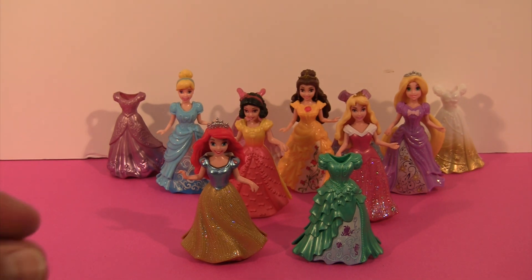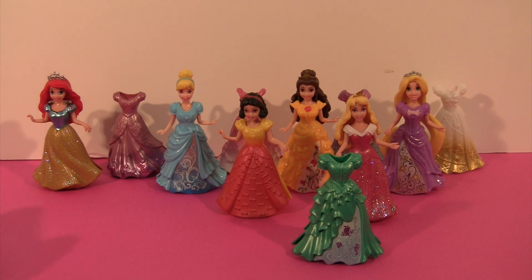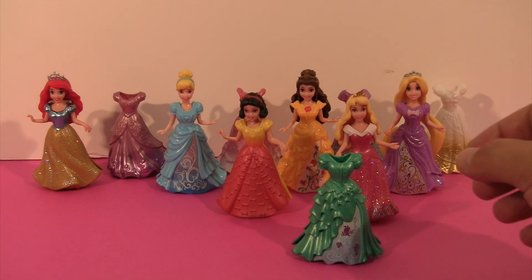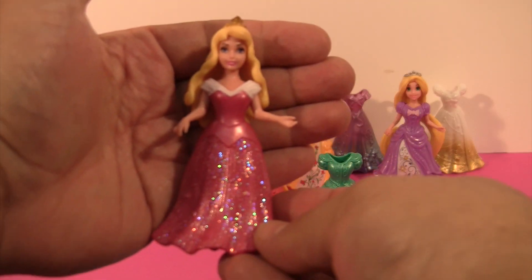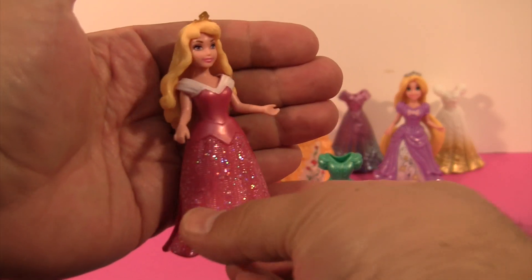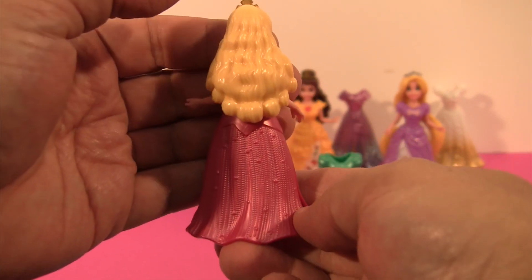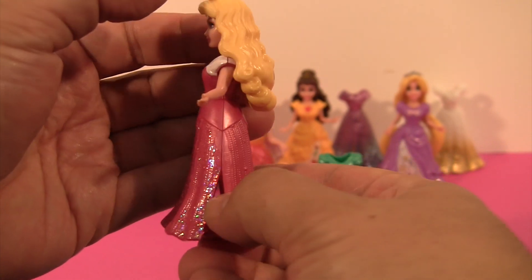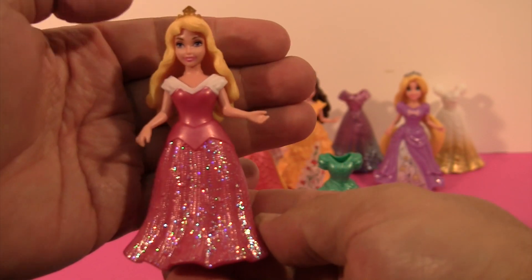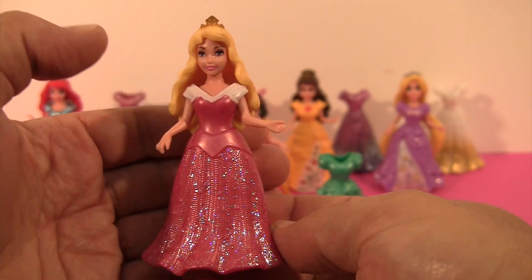Now let's see who should we do next. I'm going to put Ariel back. And how about Aurora? Look at the sparkles on Aurora's dress. Isn't she pretty with the long blonde hair? It's got nice stripes down the back. There's a little bow there. And those amazing sparkles with the white on the top. So let's take that dress off.